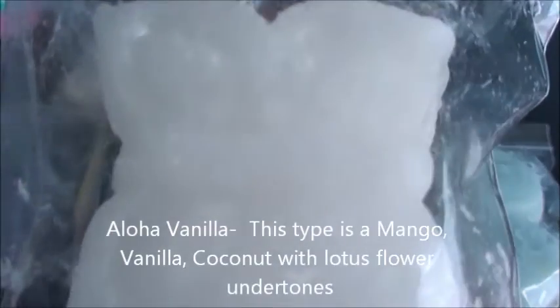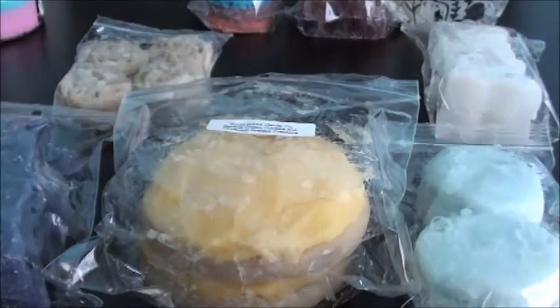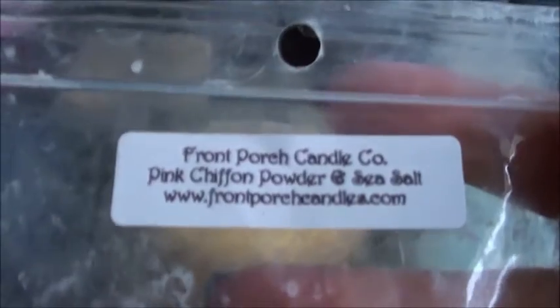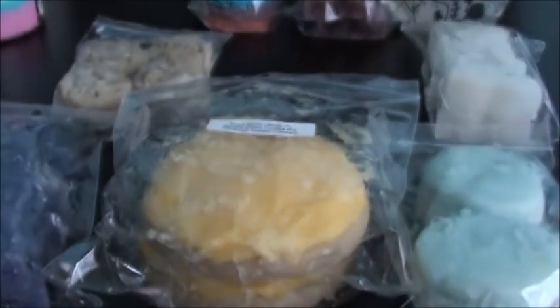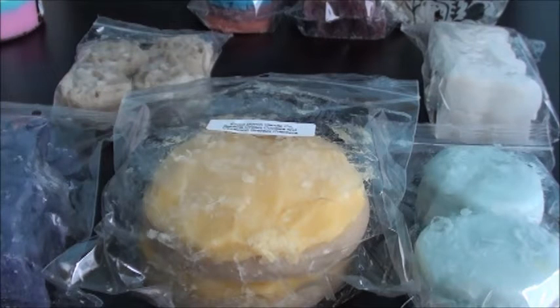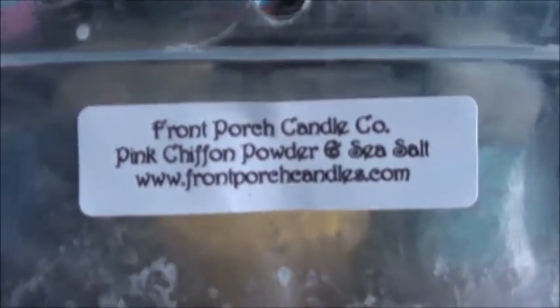I also got those in the paraffin as well. This one — I don't know about pink chiffon powder and sea salt. I'm not 100% sure what I was thinking on this one, it just sounded unique. I definitely smell that powder note, not much sea salt. It almost smells kind of like an old lady kind of scent — not sure if I like that. I might have to mix it with something.